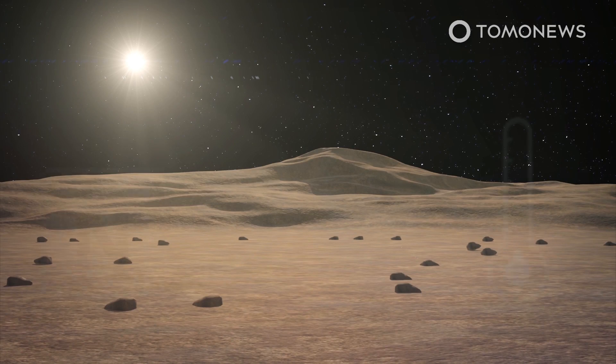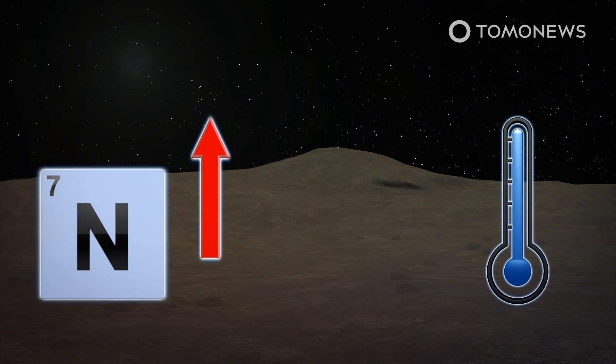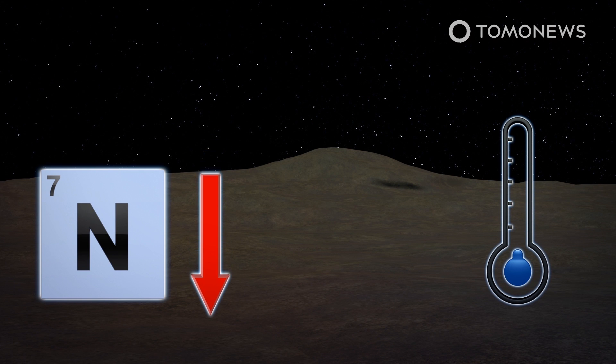During the day, a thin layer of the frozen nitrogen evaporates in relative heat. At night, the gas condenses and returns to icy form. The sequence pumps nitrogen wind through Pluto's atmosphere like rhythmic heartbeats.